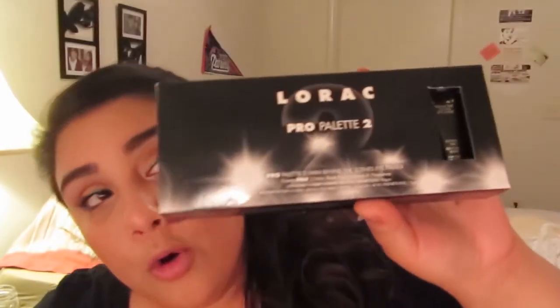I was really excited to get this — it's the LORAC Pro Palette 2, and it has all those beautiful colors. I will do a full review on its own, but I just want to say it's amazing. I've already done a look on my channel using some of the colors inside. It has half matte and half shimmery shadows and it's just a really great palette — I'll be filming a ton more looks with it.